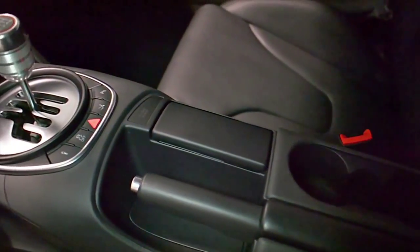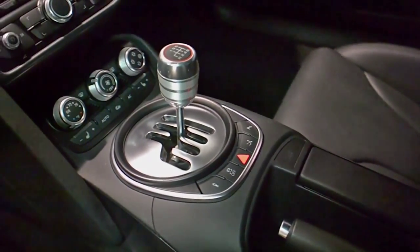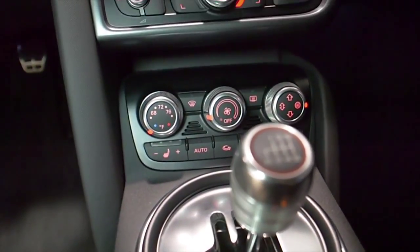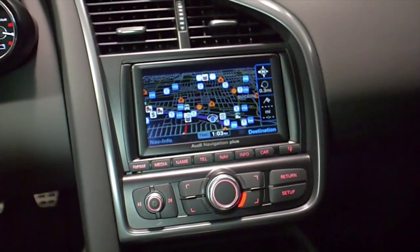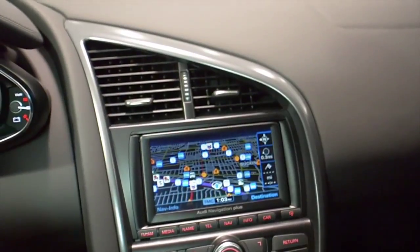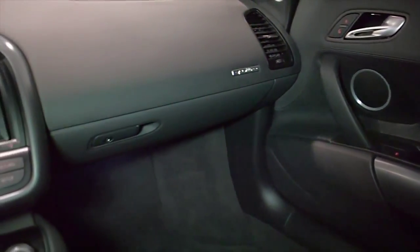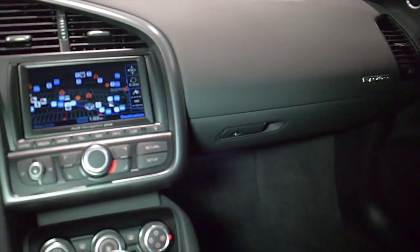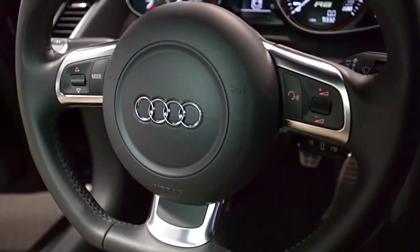This R8 is in exceptionally clean condition and comes well appointed, including Audi Care Warranty, Navigation, Rear Camera, Home Link System, Bang & Olufsen Audio, Power Adjust and Heated Seats, Carbon Fiber Engine Bay Covers, 19-inch Shiny Black Painted Sport Wheels, Black Calipers, Miltec Aftermarket Exhaust, Tinted Glass, and much more.